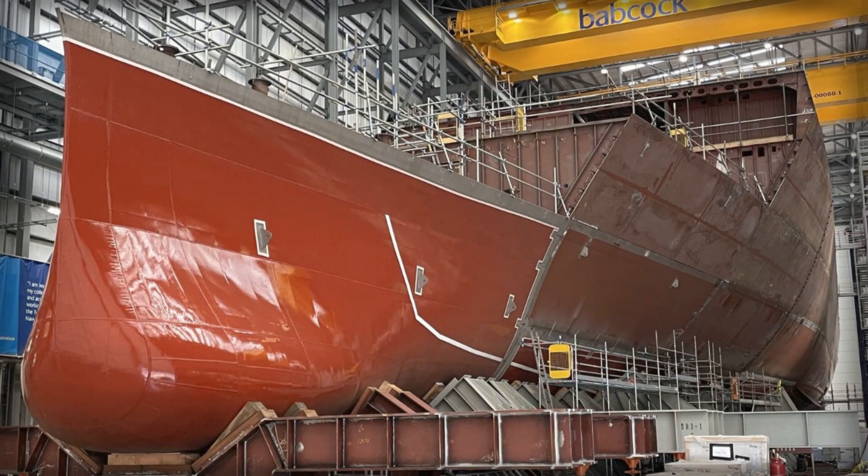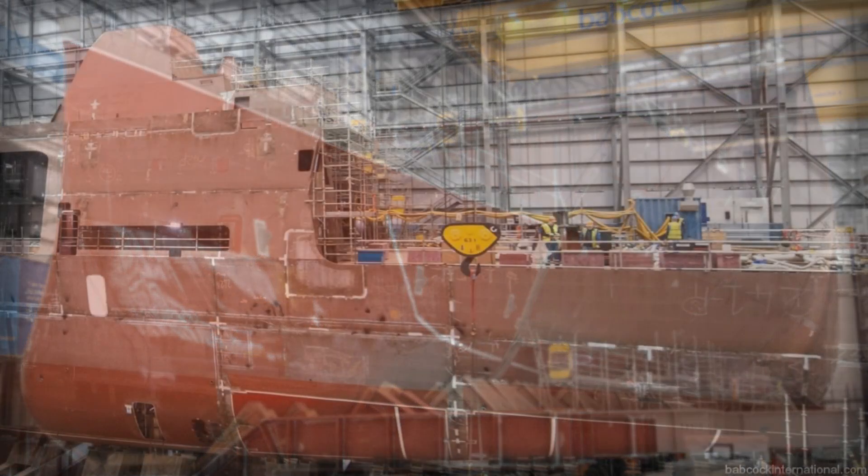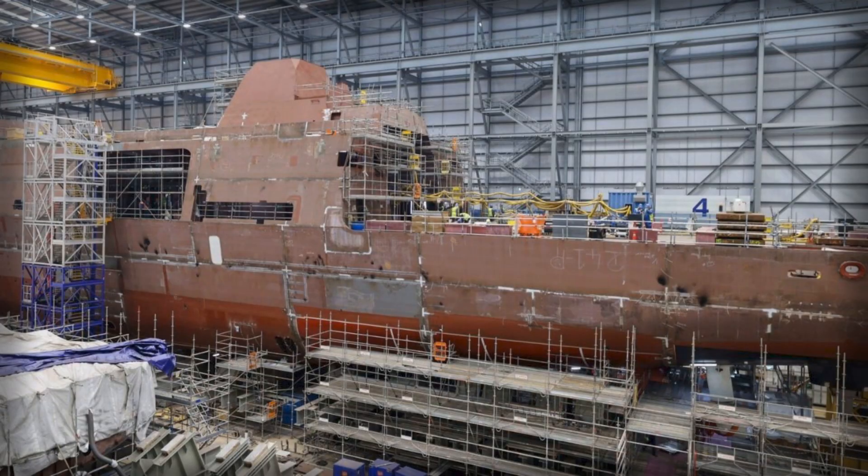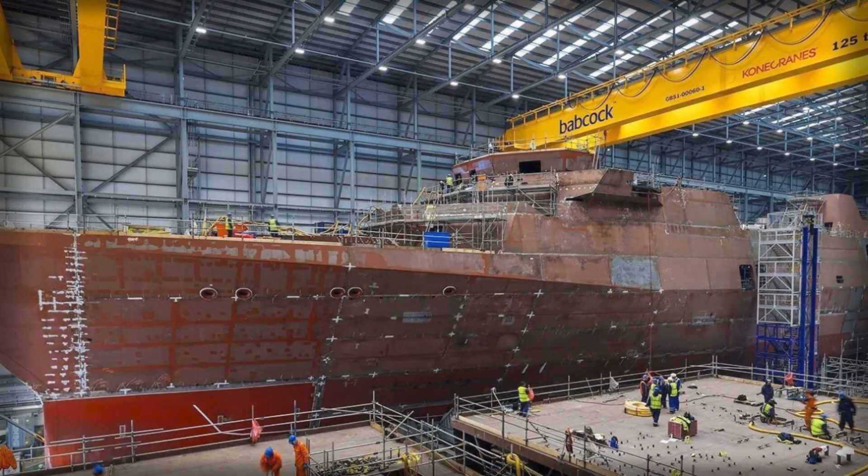Tactics migrate across languages because the consoles and displays rhyme. Supply chains get thicker, training pipelines make sense to a broader talent pool, and upgrades are argued, trialed, and funded by more than one budget — which often means they actually happen. The Arrowhead 140 family is already benefiting from this effect, and the Royal Navy's choice to ride that wave puts the Type 31 on a path where improvement is a habit, not a hope. The story ends where it began: on presence and hunger.